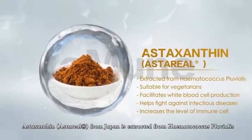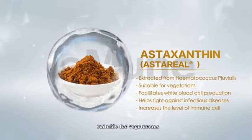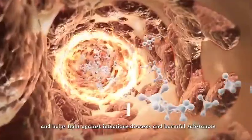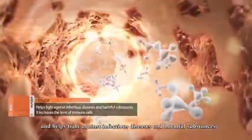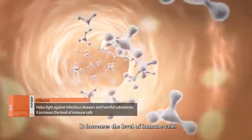Astaxanthin from Japan is extracted from Haematococcus pluvialis, suitable for vegetarians. It also facilitates white blood cell production and helps fight against infectious diseases and harmful substances, and increases the level of immune cells.